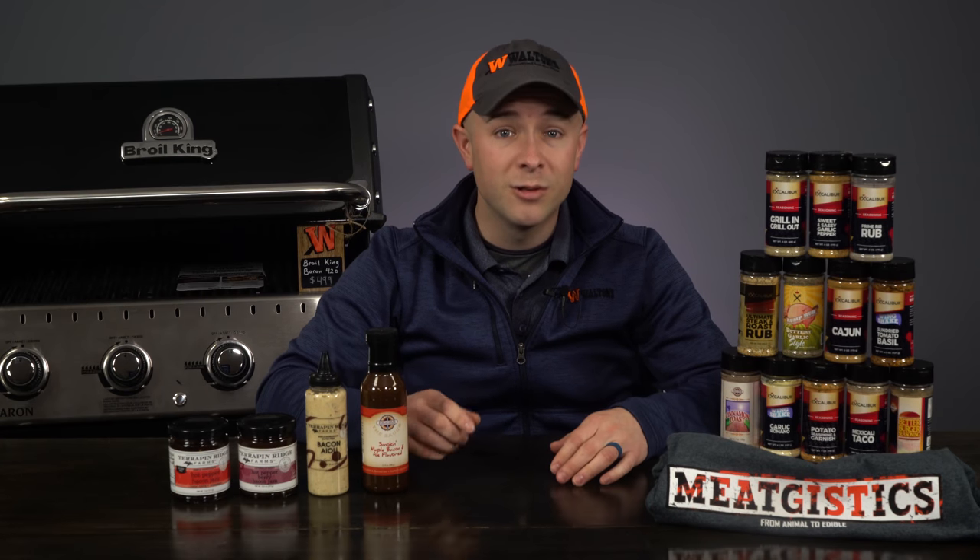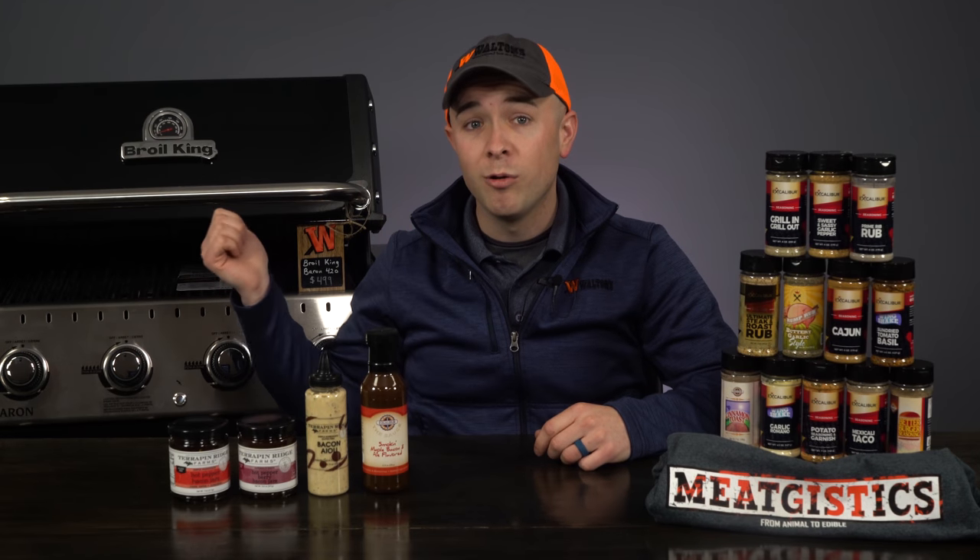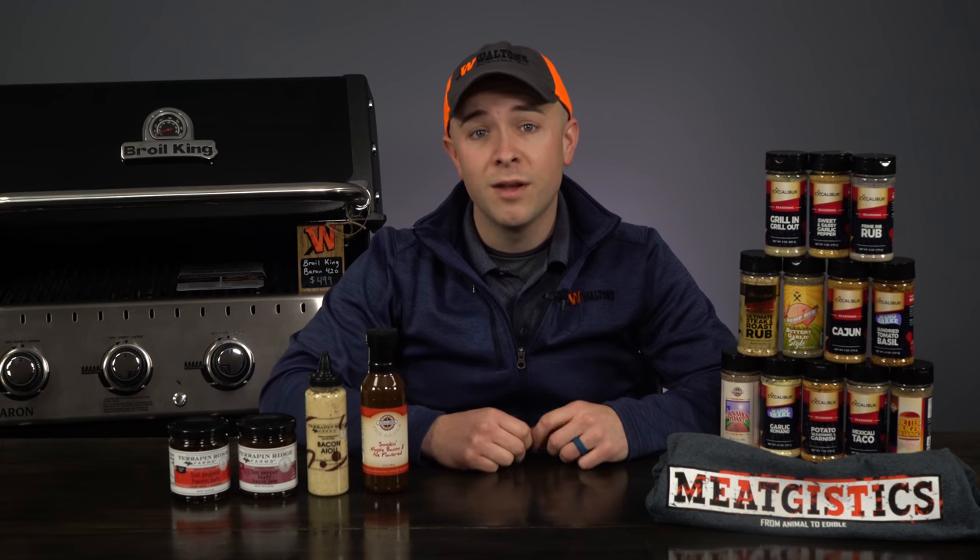Though it may not feel like it in all areas of the country right now, grilling season is right around the corner. To help you guys get ready, this month we're going to be giving away a Broil King Baron 420 grill. The Baron 420 has a stainless steel cook box with aluminum capped ends for maximum heat retention.